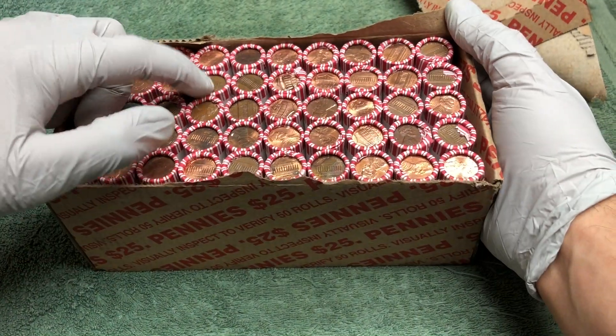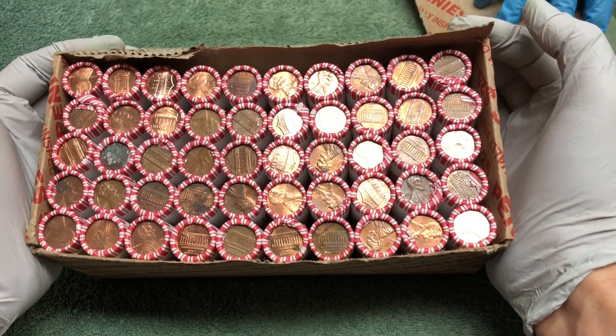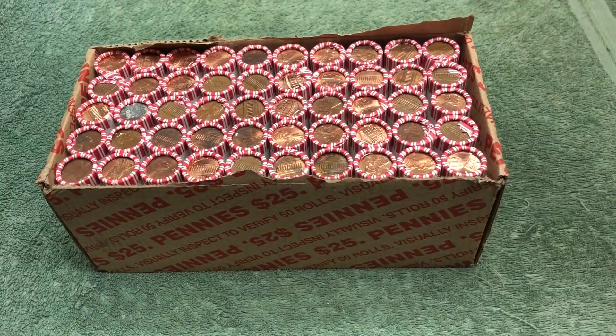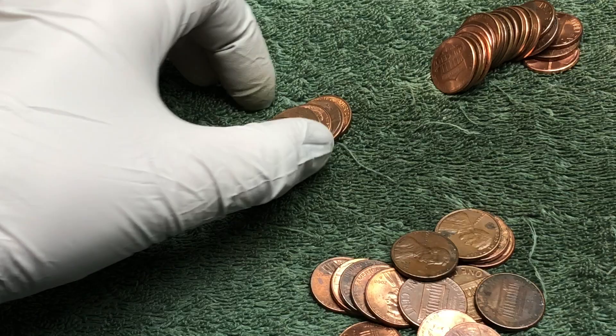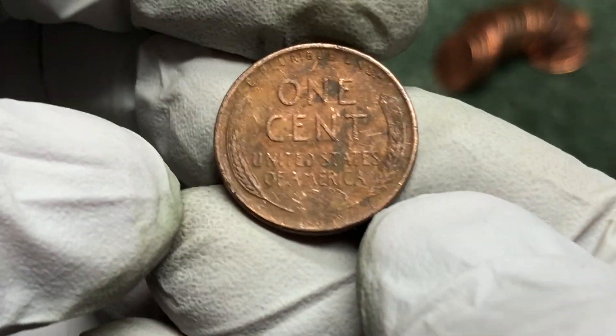There's a Canadian right there. I don't see any wheat backs but we'll open these up and see what we can find. It's not super warm, it's just dirty.